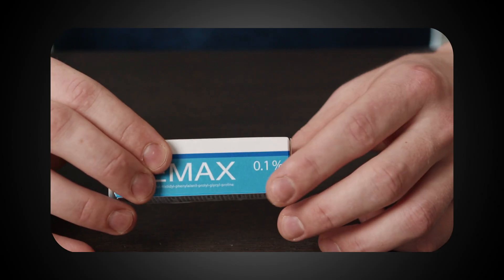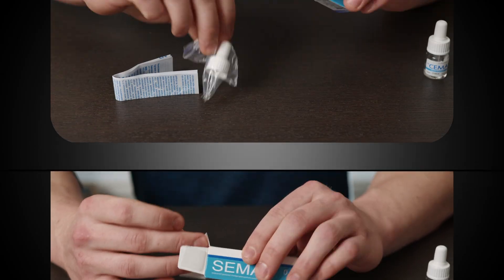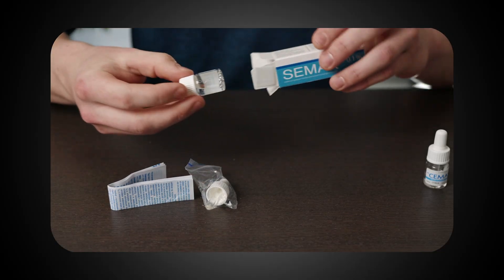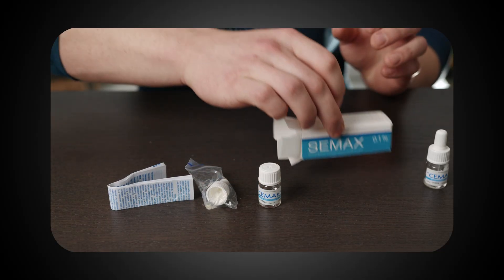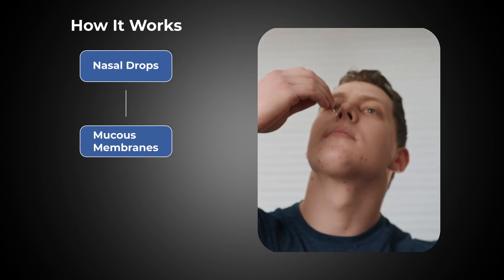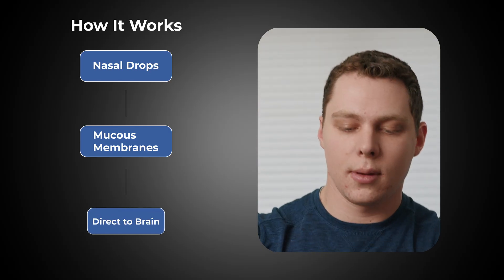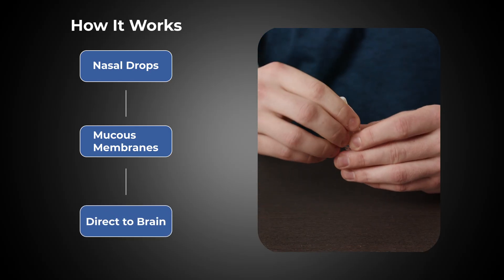Before we get too far into things, I just want to take a minute to talk about the packaging and how CMAX is actually administered. We can see on the box that the concentration of the active ingredient in solution is 0.1%. Inside the box you'll find a bottle of CMAX dissolved in three mils of water and a dropper. CMAX is administered as nasal drops, which allows the active ingredient to absorb through the mucous membranes of the nasal cavity. A portion of the CMAX will enter the blood, while another portion will actually enter directly into the brain via the olfactory nerves, allowing it to bypass the blood-brain barrier.